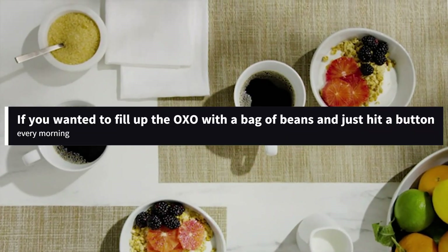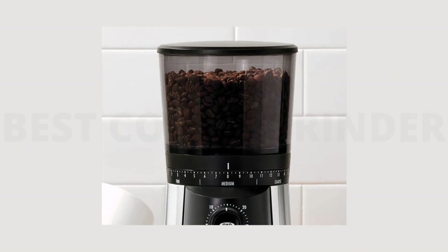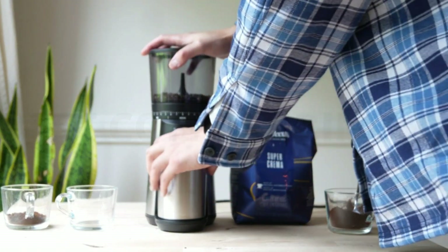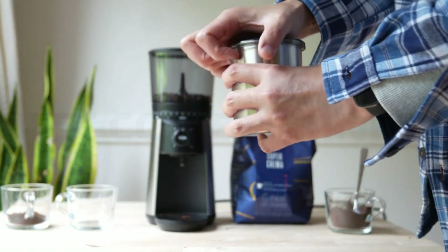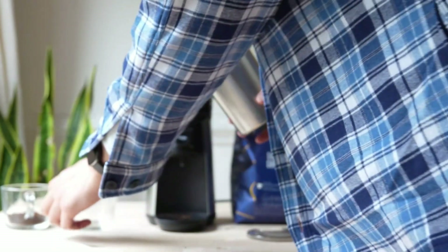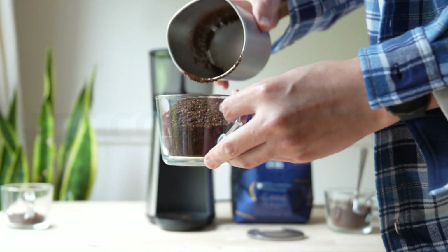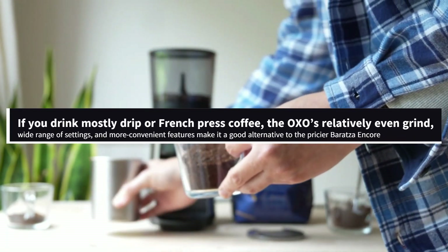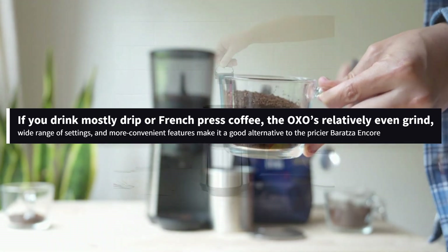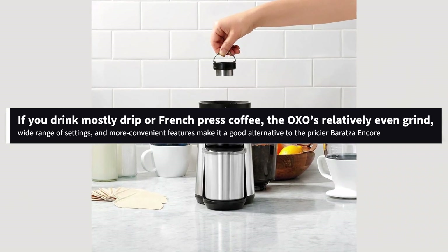If you wanted to fill up the OXO with a bag of beans and just hit a button every morning, you could. It has a 12-ounce hopper and a timer ranging from 0 to 30 seconds that lets you automate how much to grind. It's also easier to clean than the Baratza, as the hopper comes with a shut-off valve so that it can be easily removed with the beans still inside, and the top burr has a little handle that lets you twist out the top half. If you drink mostly drip or French-pressed coffee, the OXO's relatively even grind, wide range of settings, and more convenient features make it a good alternative to the pricier Baratza Encore.